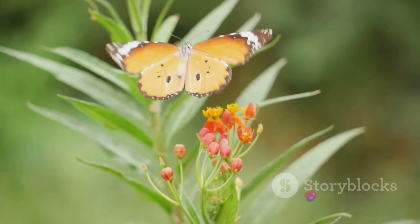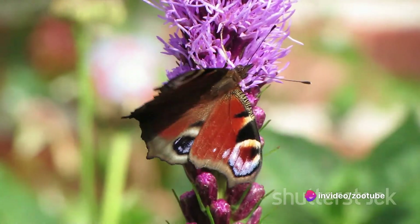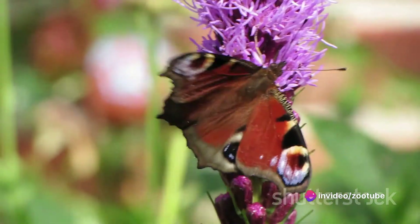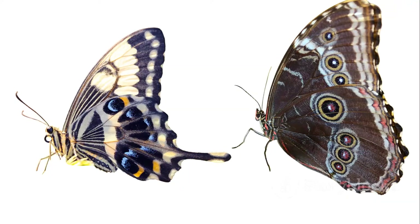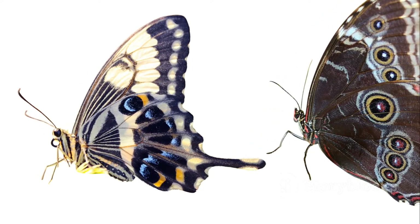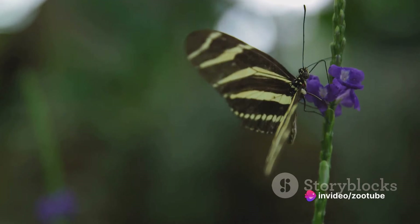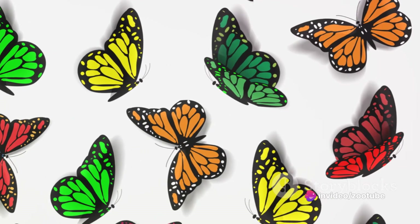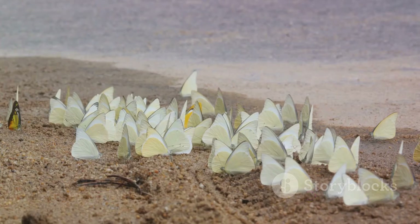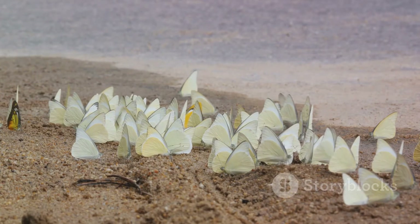Now let's fly over to Europe and Asia, where the Peacock butterfly resides. This unique butterfly boasts vibrant patterns that strikingly resemble peacock feathers. The life cycle also involves stages of egg, caterpillar, pupa, and adult. Caterpillars of the Peacock butterfly feed on nettles, while adults primarily seek nectar from flowering plants. Its wingspan ranges from 2.4 to 2.8 inches. Whether in Australian rainforests or European gardens, these butterflies add a burst of color to their environments.